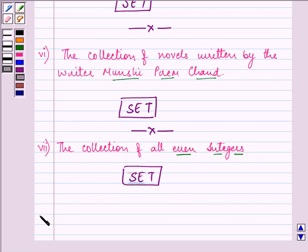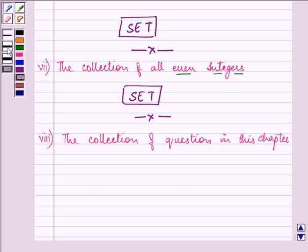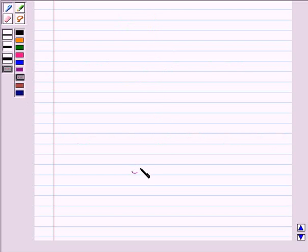Proceeding on with the eighth part, we are given the collection of questions in this chapter — the chapter which you are doing right now. Here also we have a well-defined collection since we can definitely count the number of questions given to us in this chapter. So we can say that this is a set because we have a well-defined answer to it.